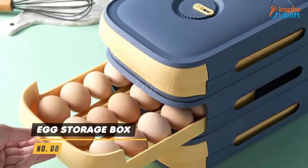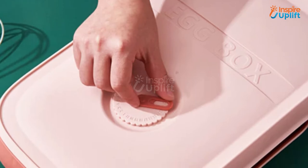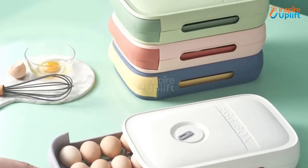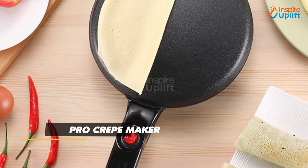At number 8 we have the Egg Storage Box. The drawer design of the storage box makes it convenient to store eggs. You can conveniently place the boxes over each other to make use of limited space.